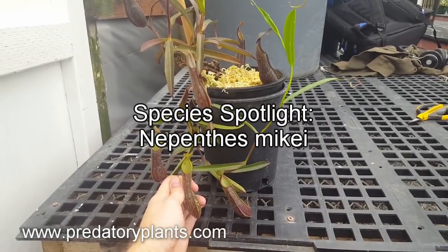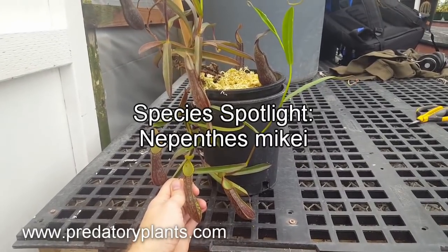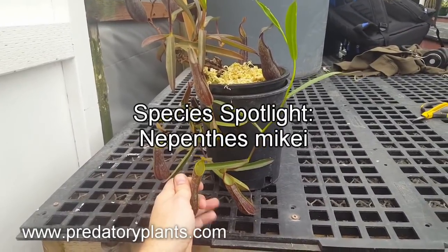Hey everyone, Josh from Predatory Plants here to do another species spotlight, this time on one of my very favorite Nepenthes species in the entire genus: Nepenthes mychi.